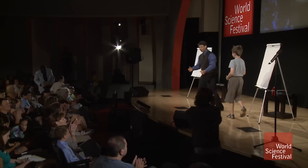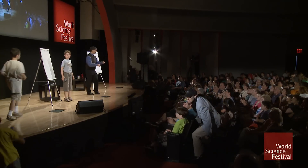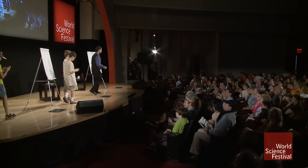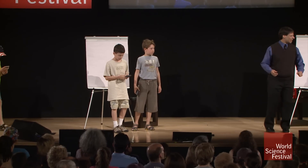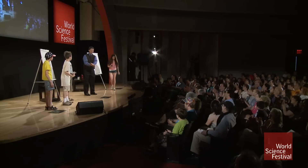Come on up here, over on this side. One, two, three. And one more round of applause for our brave volunteers. Thank you so much.